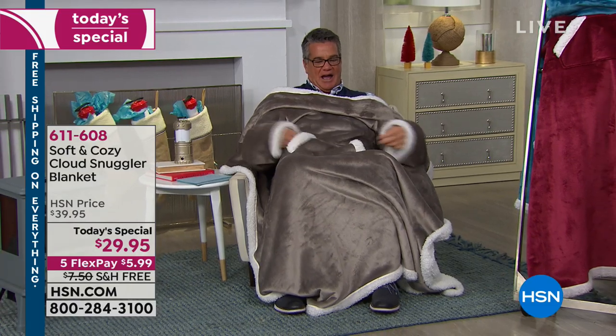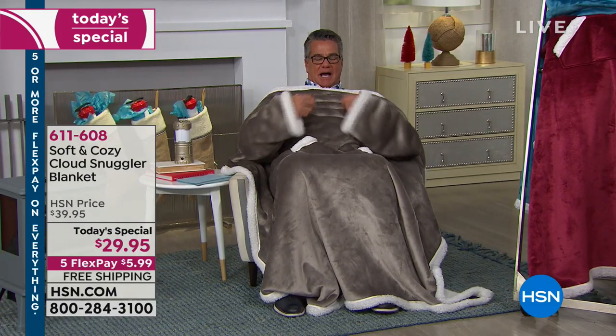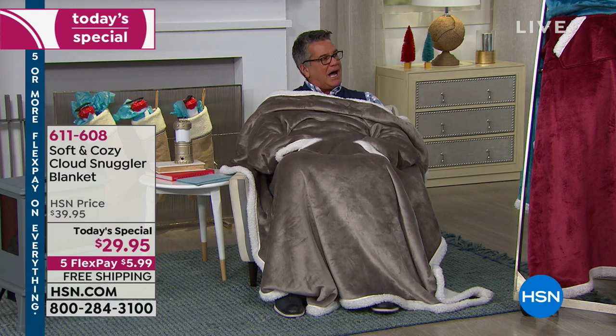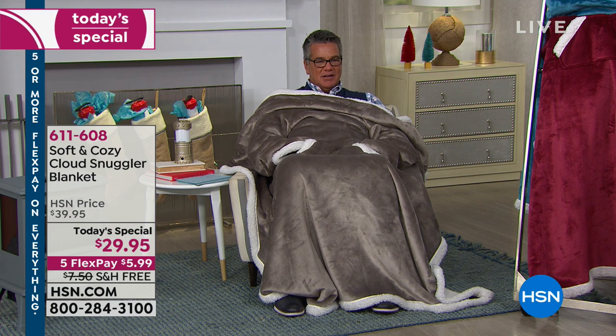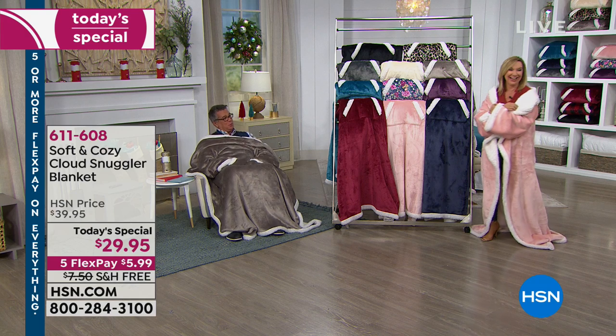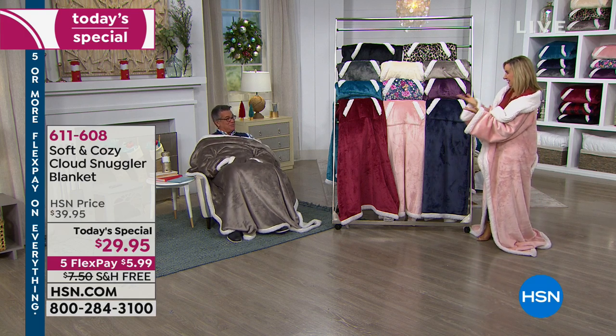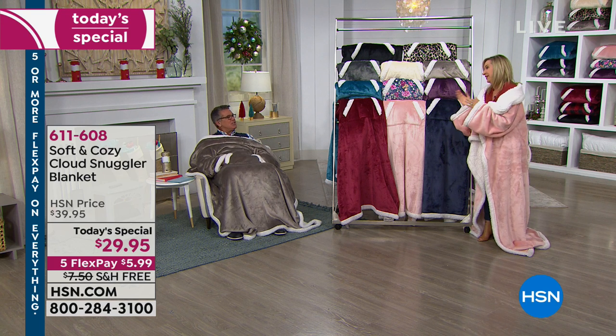I'll straighten it out a little bit for you. I'm a big guy, so if you want something that is super — oh, the pockets! You've been missing out having it the other way. I look cool the other way, but this way I feel warm. I can either look cool or I can feel nice and warm. And people want to look cool, but they also want to be warm and cuddly.